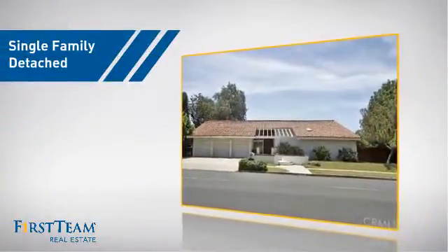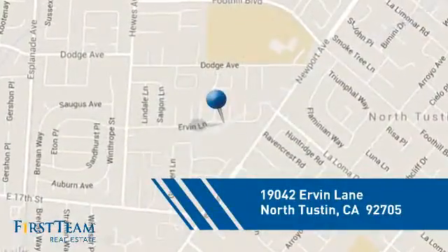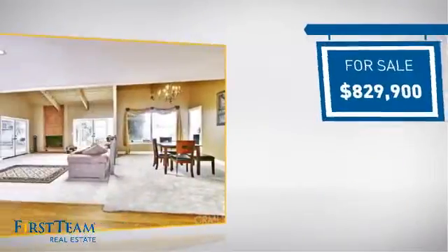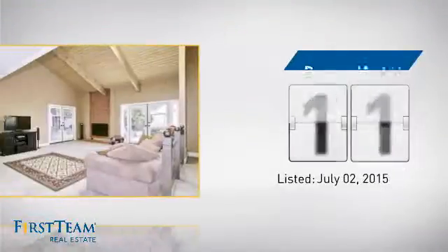This detached home is a great choice for families who want the privacy of their very own lot, and it's located in this area. Currently listed at just over $800,000, it's been on the market since July.